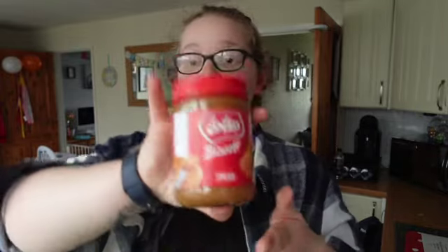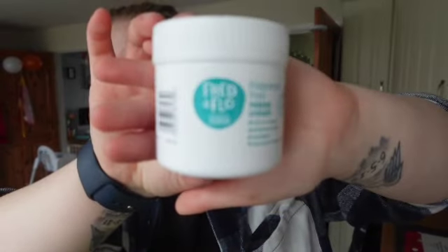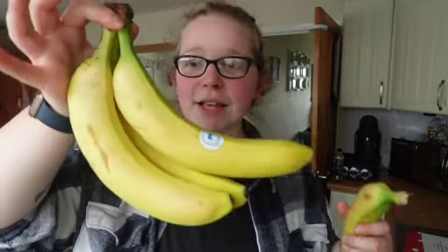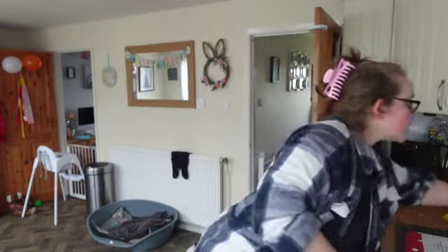I picked up some Lotus Biscoff spread because I'm obsessed — £2.25 on the Clubcard. They finally have the Fred & Flo fragrance-free nappy cream back in stock — they haven't had it in for months and I've been having to buy Sudocrem. I picked up two of them. And look at the size of these massive bananas — I don't know what they cost exactly as they're weighed at the till.